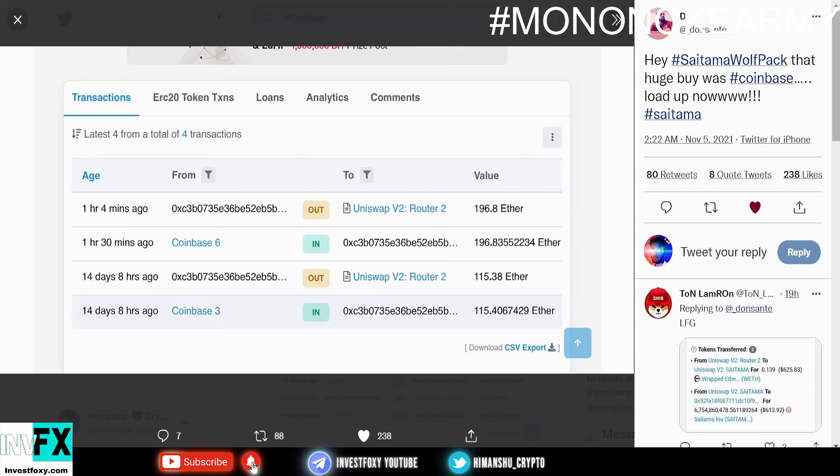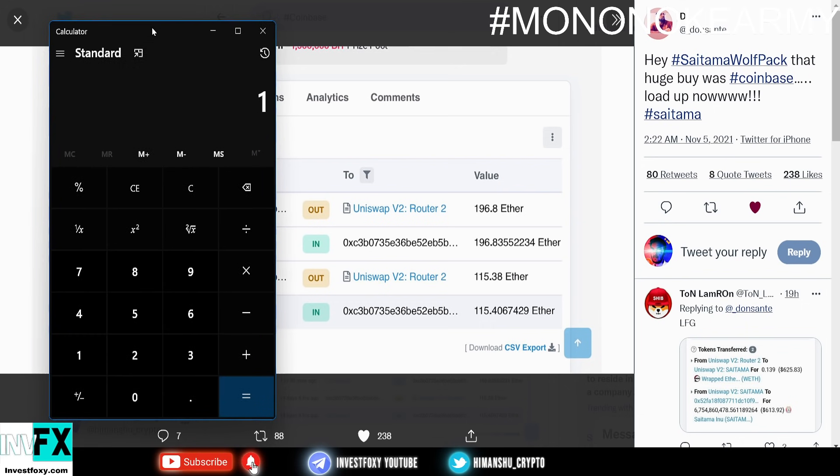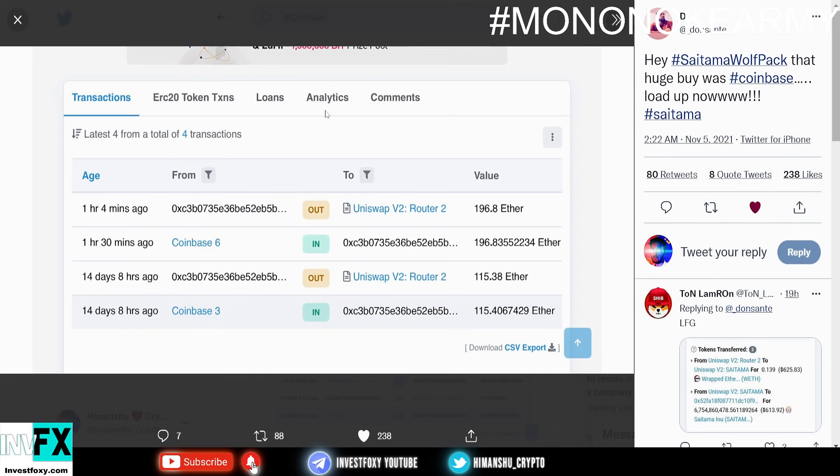I'm going to show you how much this crypto is worth that they bought. They bought around 196 plus 150 equals 311 Ethereum coins. We multiply this by the current price of Ethereum, which is around $4,500, and you guys can see that this comes out to around $1,400,000 — so Coinbase just bought over a million dollars worth of Saitama Inu coins.